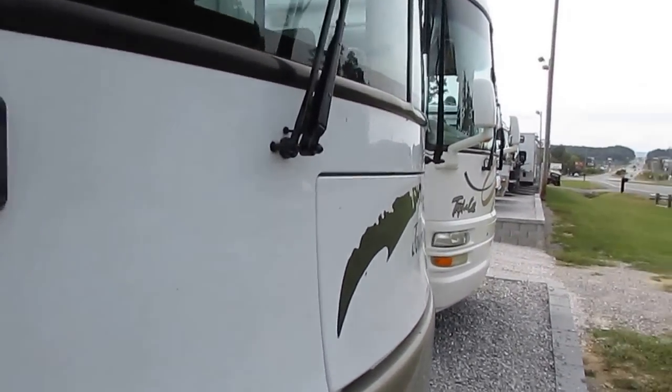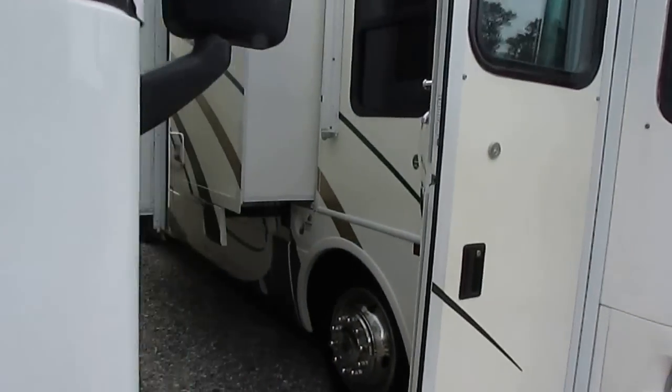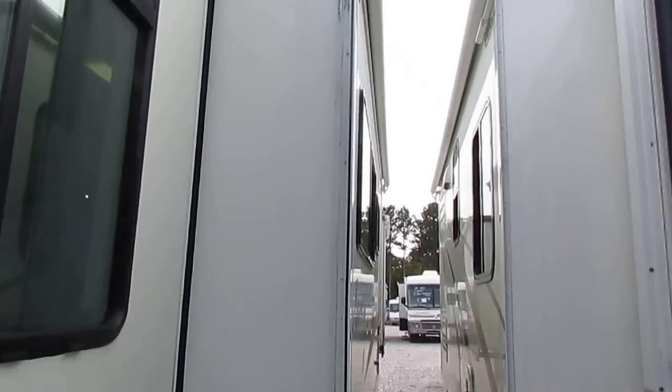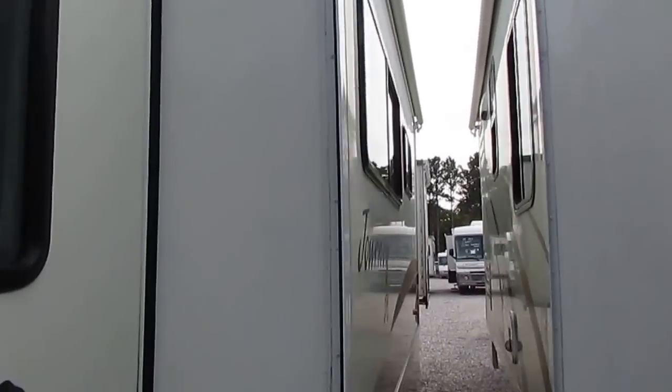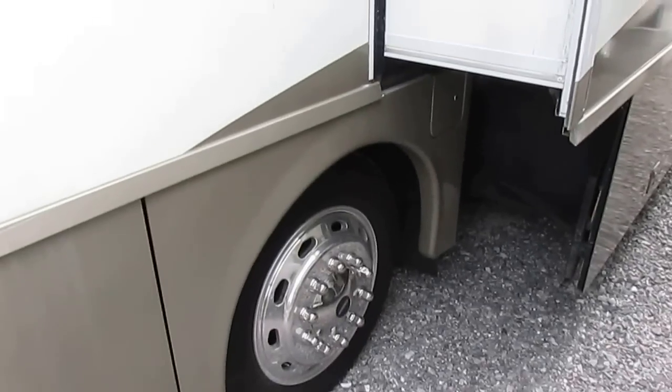Two big slide outs — I can't quite back up to get a full shot, but it does have two slide outs, and they both have the slide toppers. It's got the upgrade Alcoa wheels. The Journey is one of Winnebago's top models.